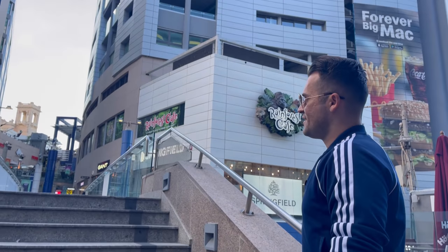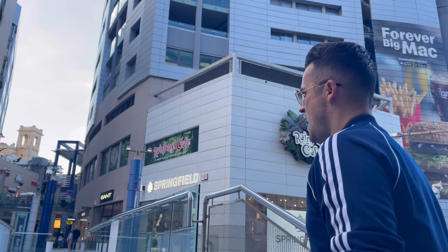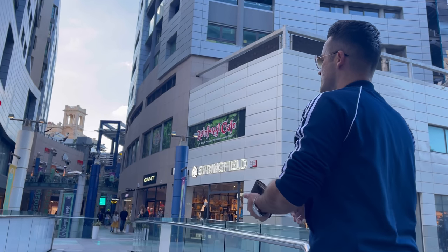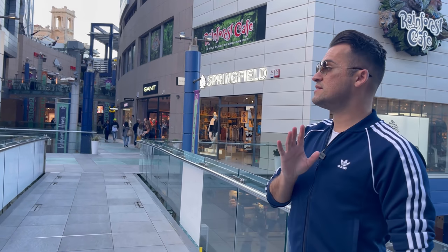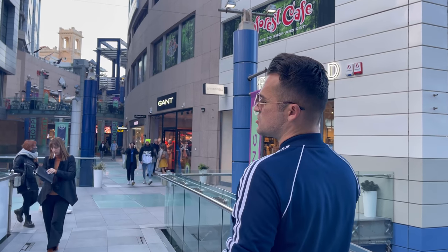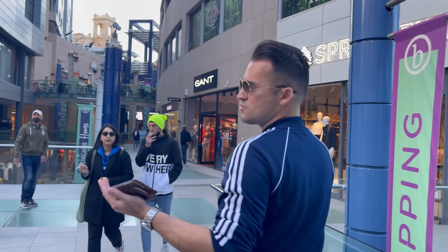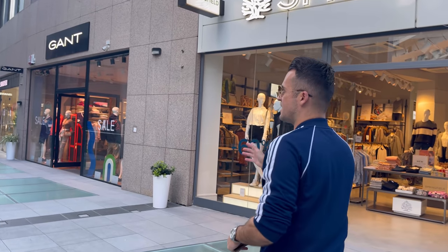Now I'm entering Bay Street Complex, which is a shopping mall over here. For whoever is coming to Malta and trying to find a job opportunity — if you're already on the island, I'd kindly suggest you start going around the shops here if you are into sales or retail, and just start applying for interviews and handing over your CVs directly to the retail shops on the spot.